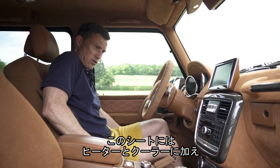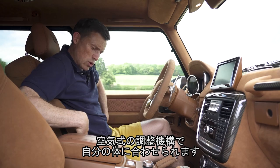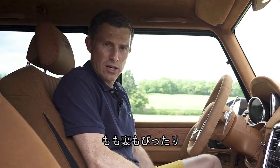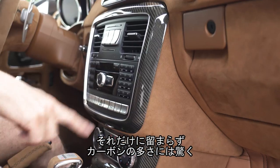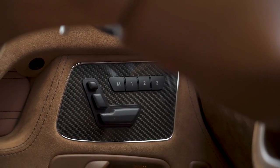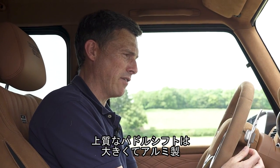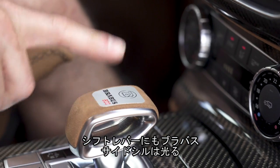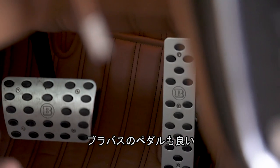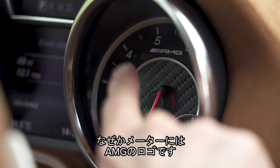These seats are ventilated and heated, and they also have air bladders so they can squeeze you on your love handles, and you can extend the seat base for under-thigh support. You've got carbon fibre throughout, lovely big gear shifter paddles made out of aluminium, illuminated Brabus sills, and Brabus on the pedals. For some reason though, there's no Brabus on the dials — it still says AMG.